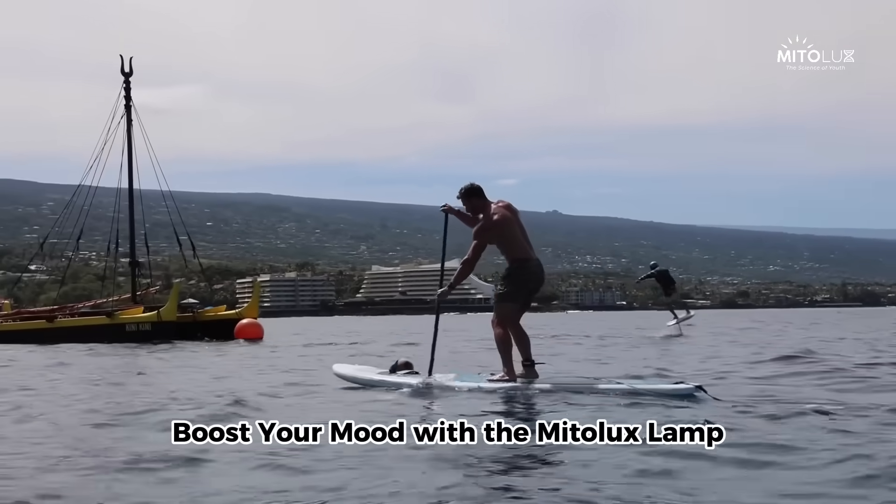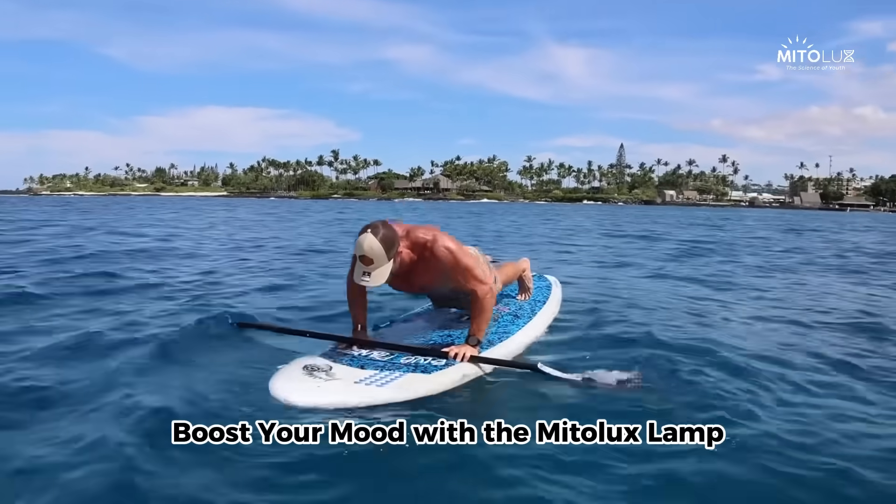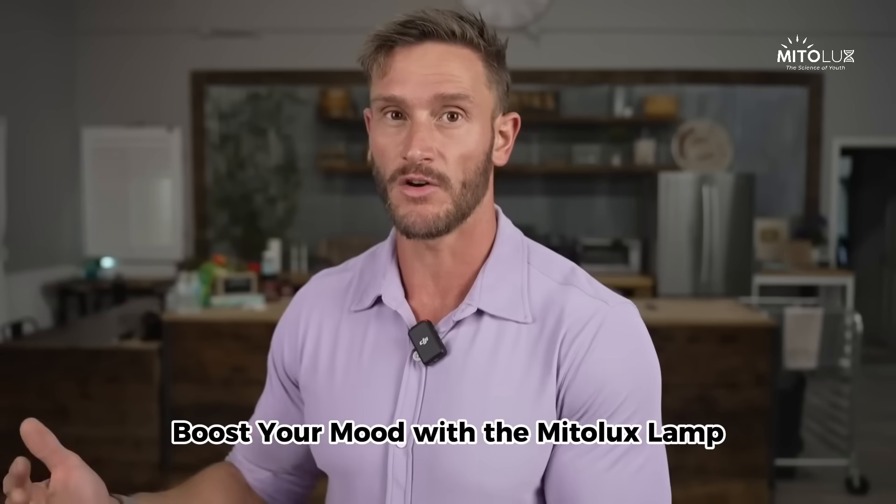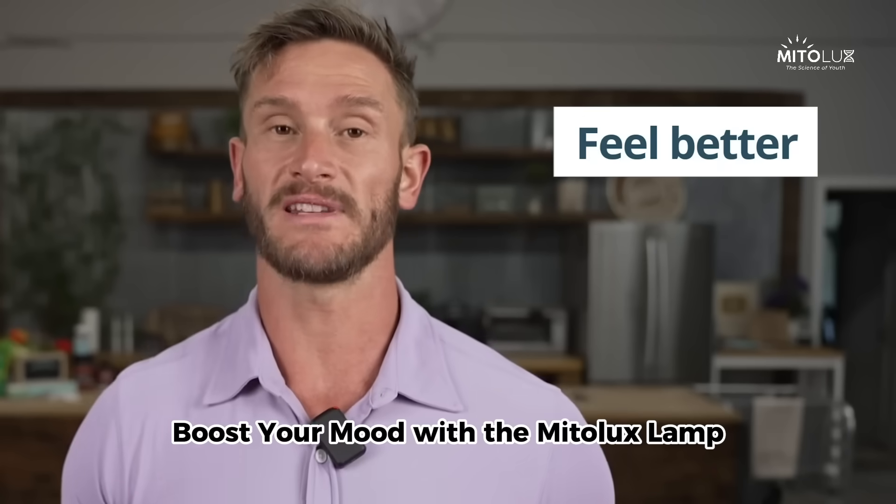I don't necessarily have low levels of vitamin D. Like, the leaner you are, typically your vitamin D levels aren't as low. But I notice improvements in how I feel.